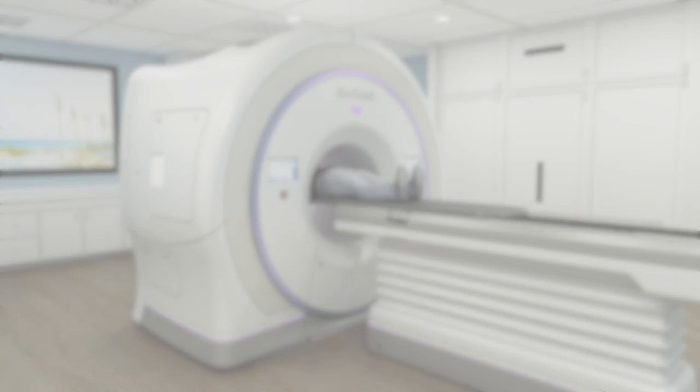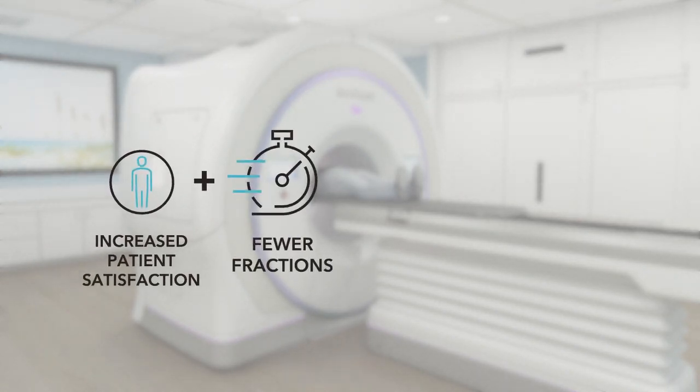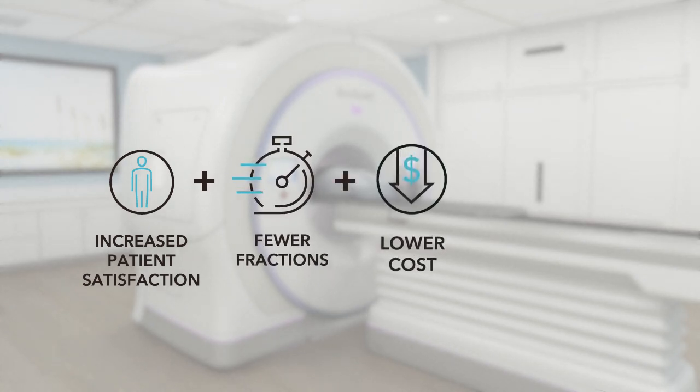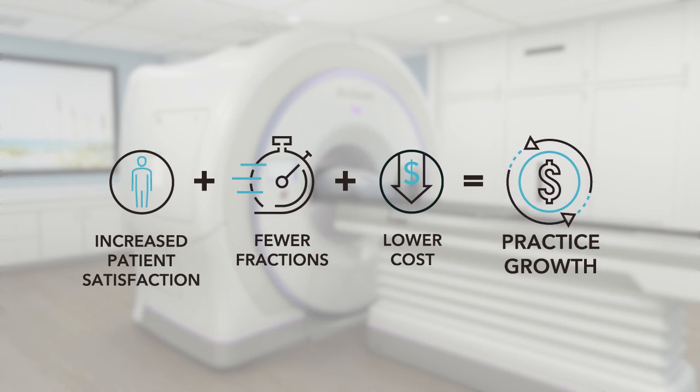Shorter courses of treatment can increase patient satisfaction and allow patients to get back to their normal life much more quickly. Fewer clinical actions can reduce the total cost to treat a patient and may increase profit per patient, while simultaneously increasing system capacity to accommodate practice growth with more patients.